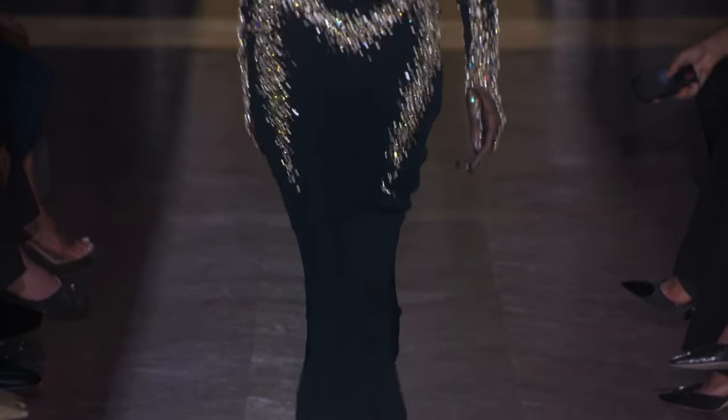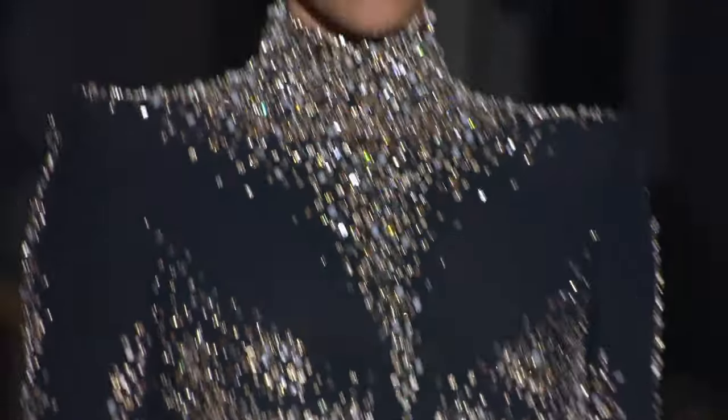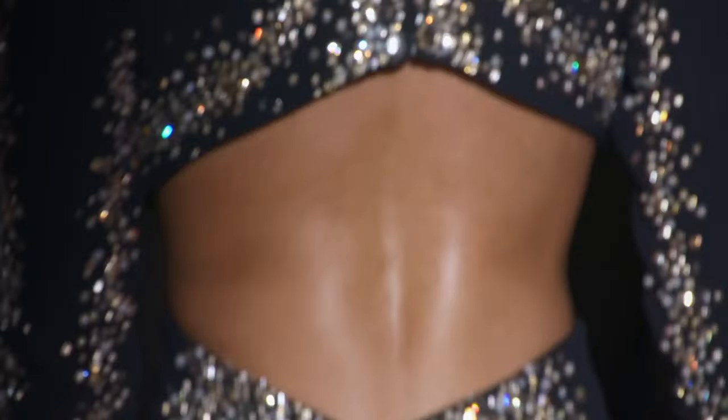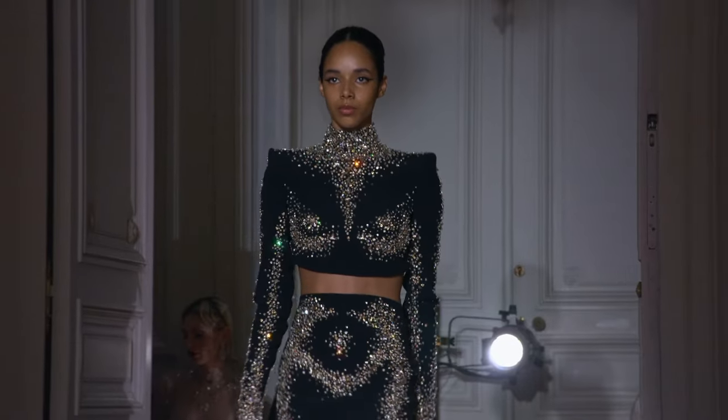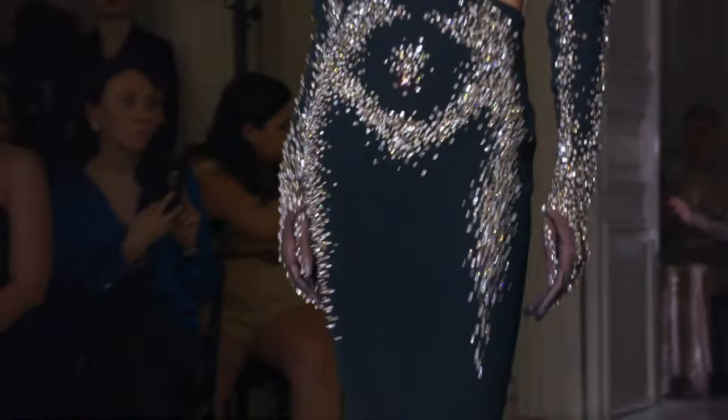Look at this one. Kind of mermaid silhouette on a skirt. Crop top. Love the turtleneck. Oh my gosh. Again, the patterns — I love the patterns of the crystals here.